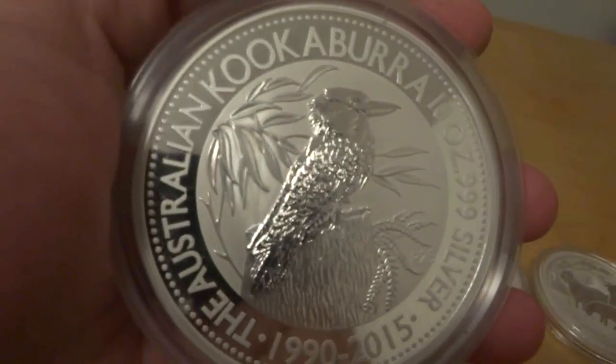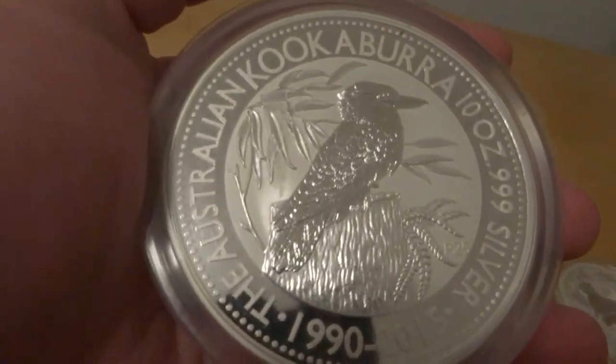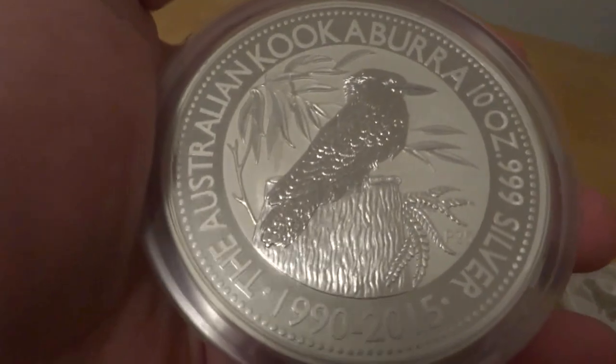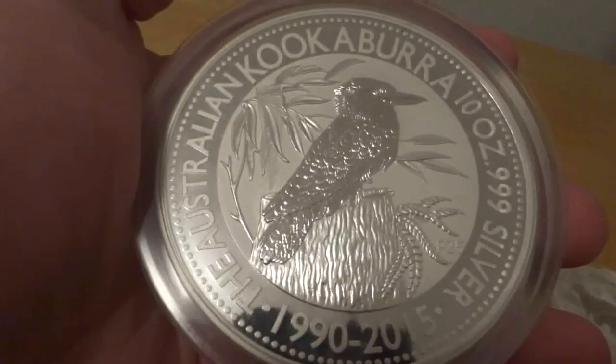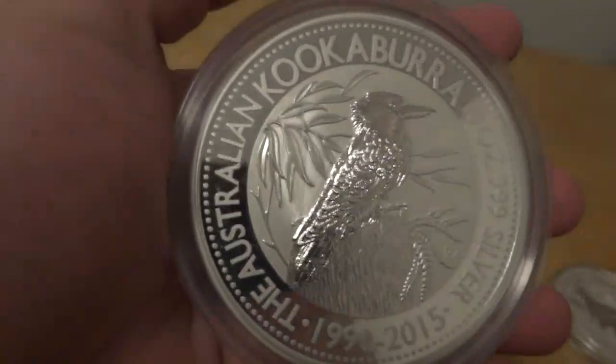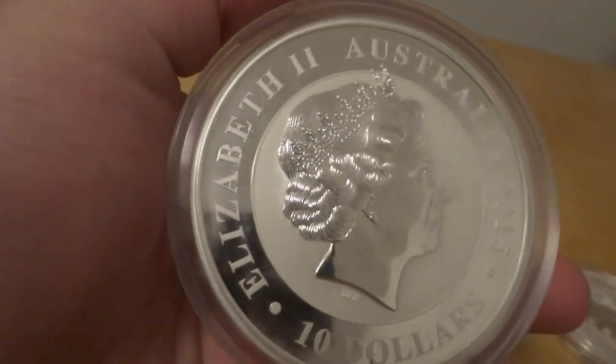First up we've got our 10 ounce 2015 Kookaburra, styled after the 1990 version. Very nice. I love these 10 ounce Kookaburras. We got the queen.